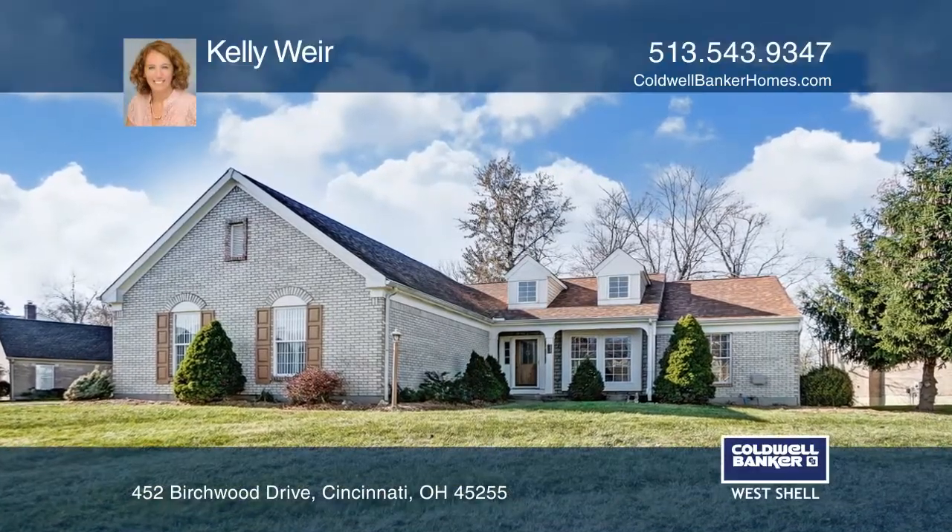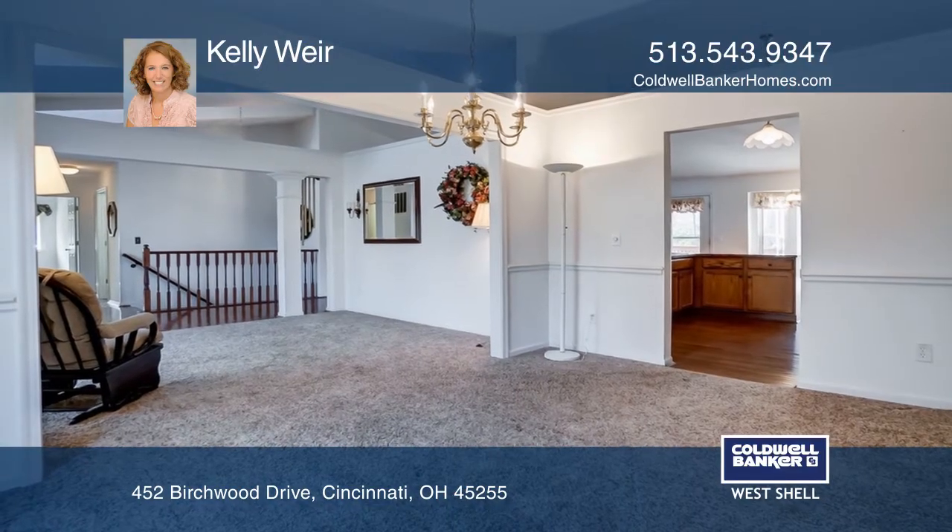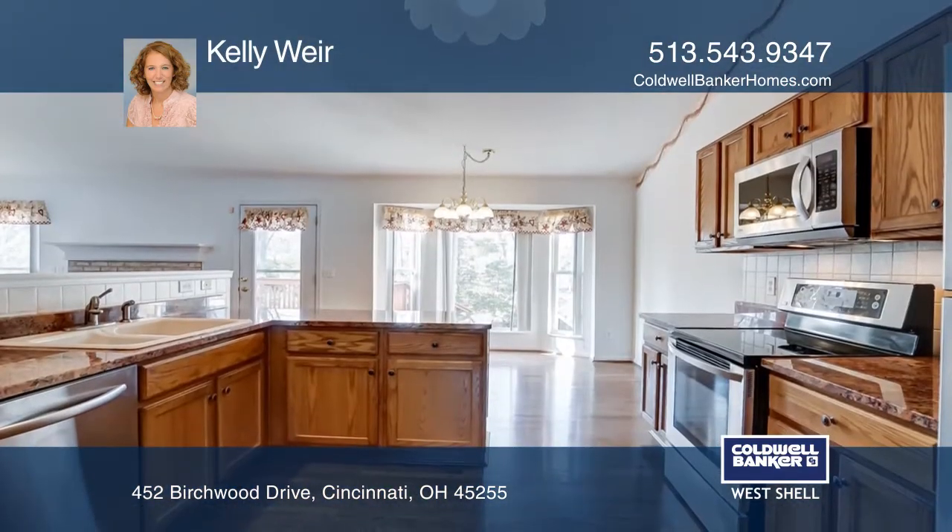This ranch home has had updates galore since being built in 1999. Granite countertops, hardwood floors, newer roof, and more.